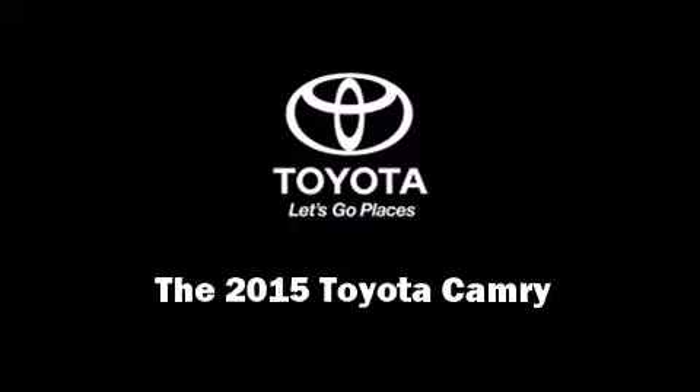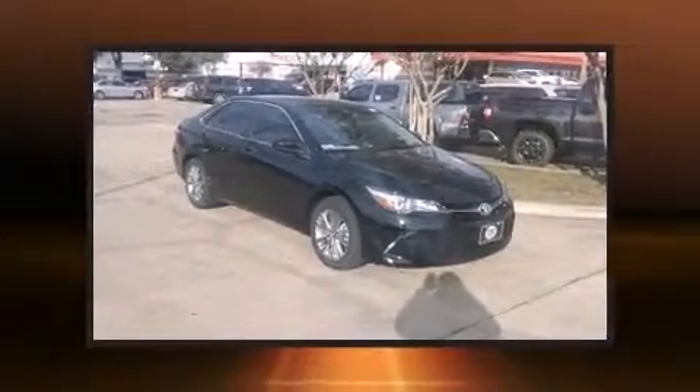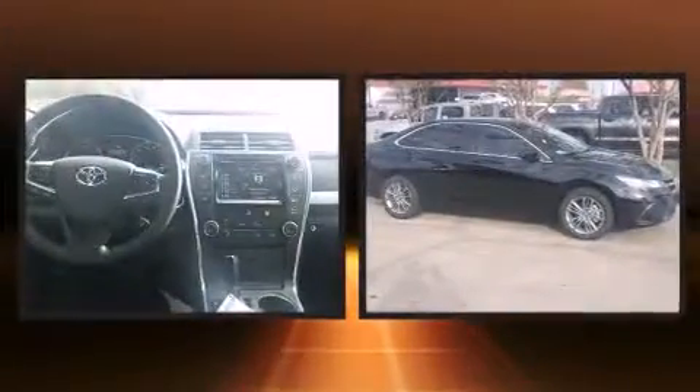The 2015 Toyota Camry. This four-door, five-passenger sedan offers the features and options for which you've been searching.